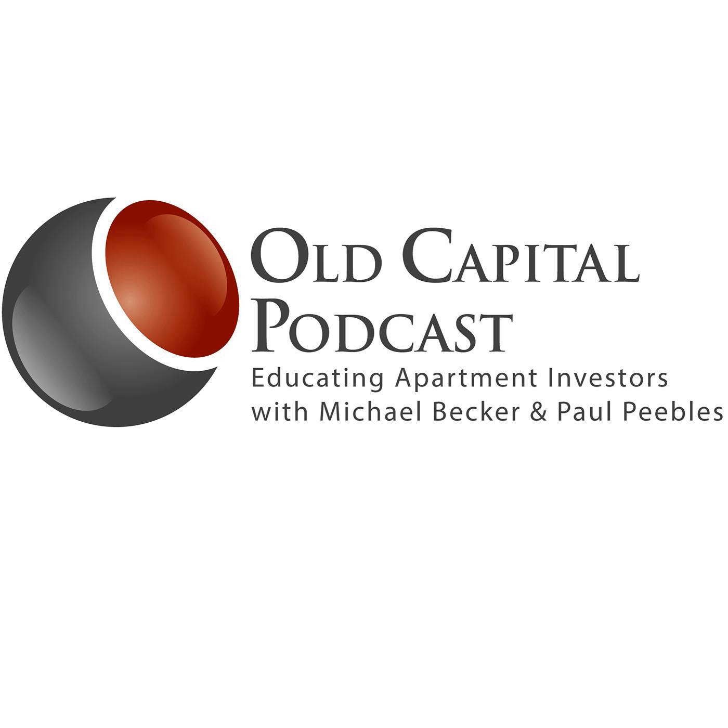We appreciate all the questions that have come in over these last few weeks — just some great questions. Hopefully we've gotten to your question, but if we haven't, you should go to oldcapitalpodcast.com. There's a form on there — that'd probably be better for them to go there. Perfect, thank you Michael.